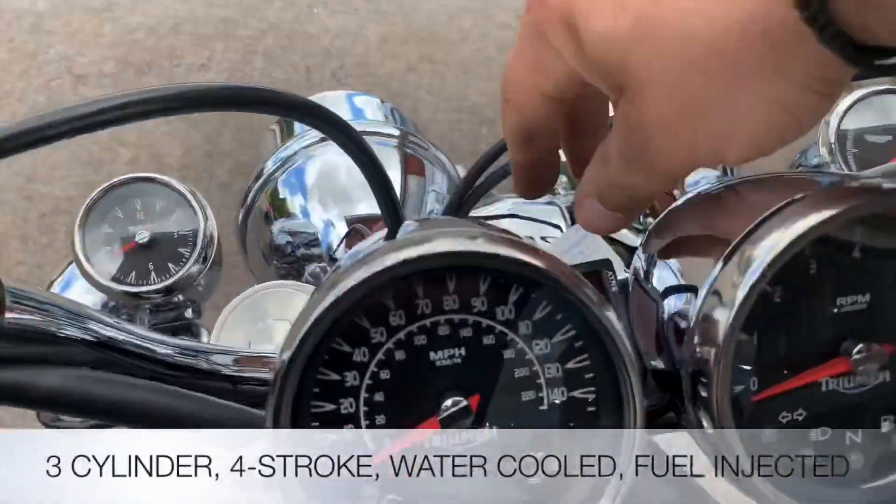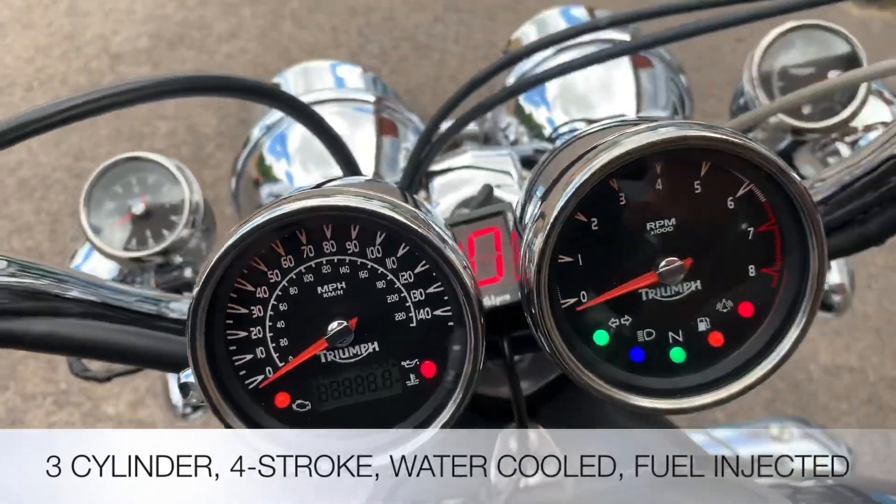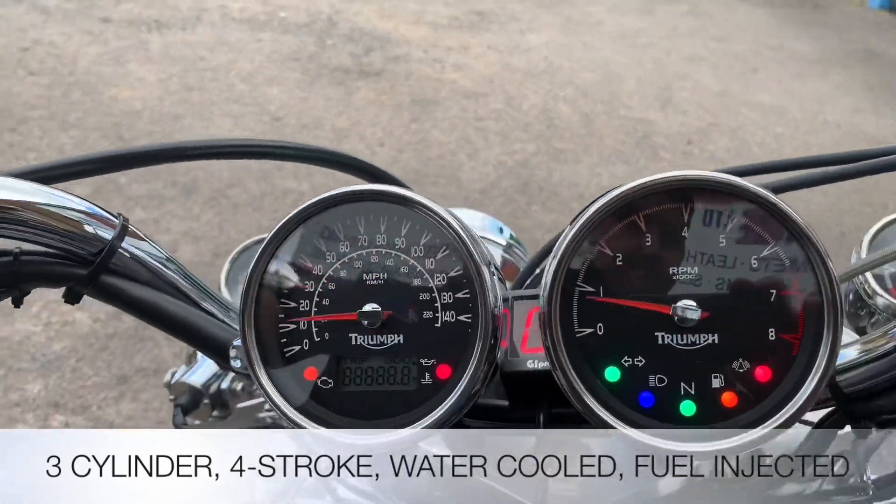The Triumph is a three-cylinder, four-stroke, water-cooled, fuel-injected bike. Let's fire it up and see what it sounds like.